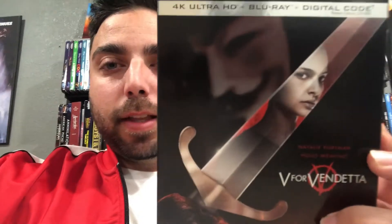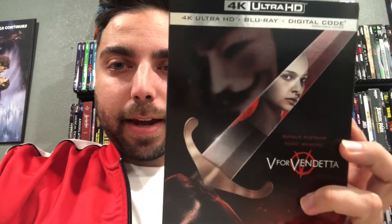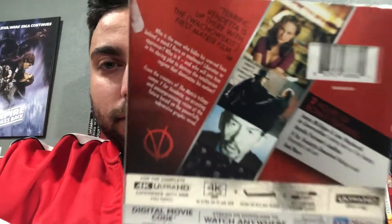Next up we have V for Vendetta. Really like that slipcover — you got Natalie Portman right there, really nice. This is what I love about 4K: the slipcovers always have fantastic artwork on them. I think I watched half of this movie, but I hear a lot of the stuff that's going on in this movie is like happening right now with our government and all that, so it's pretty trippy stuff.